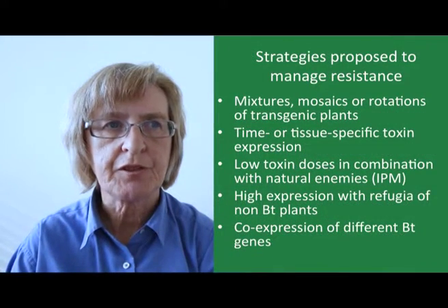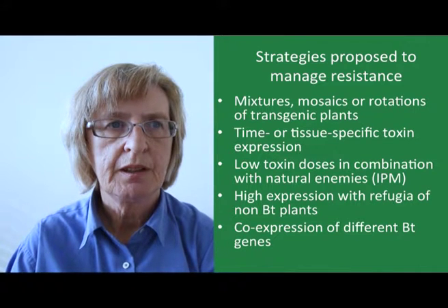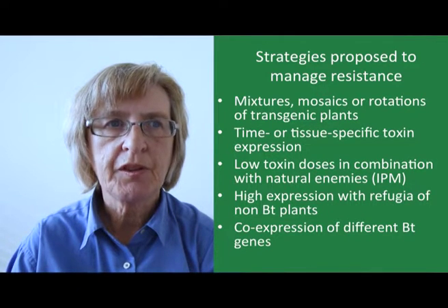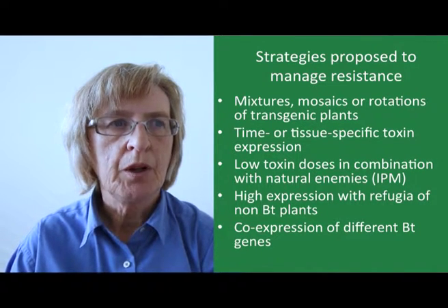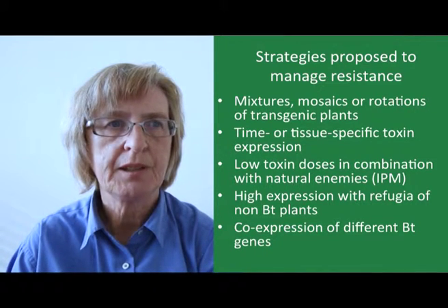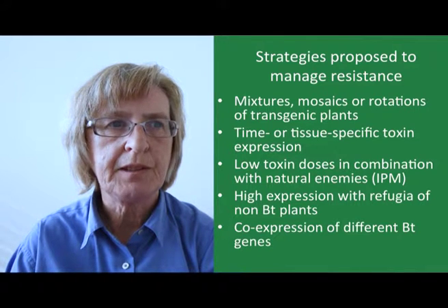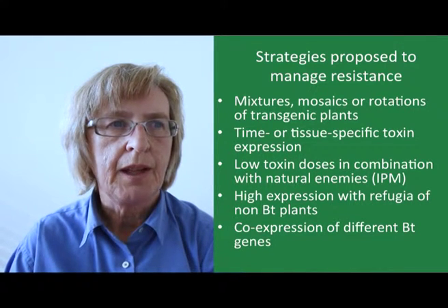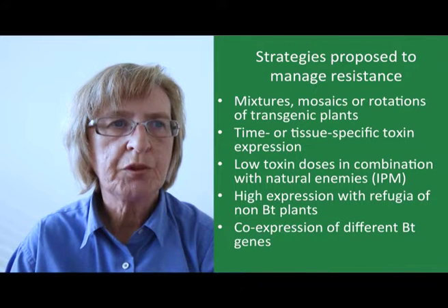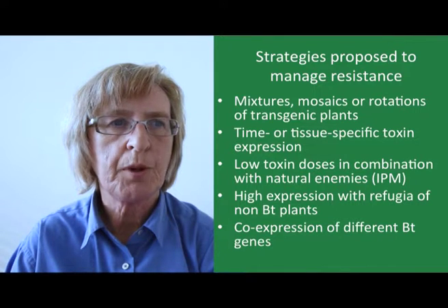A variety of strategies have been proposed over the years to manage the development of resistance. I should stress that these are all means to try and delay the onset of resistance rather than to prevent it altogether. One option is the use of mixtures, mosaics, or rotations of transgenic plants, which can include mixtures of transgenic and conventional plants or rotating crops with different BT genes. Another option is time- or tissue-specific toxin expression so that the pests are not continually exposed to the BT toxin.